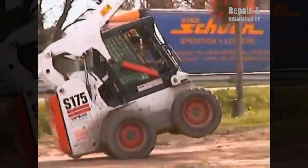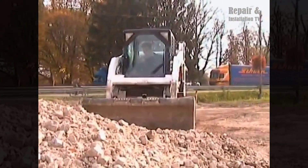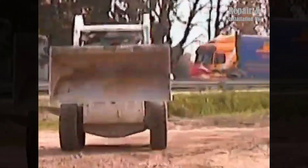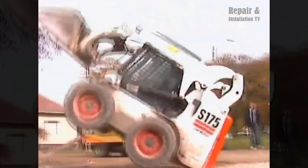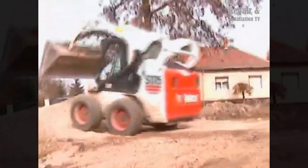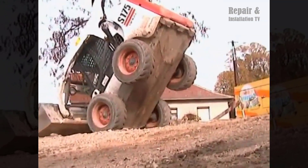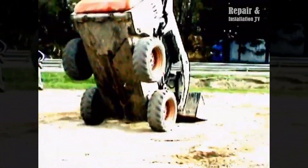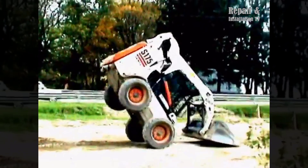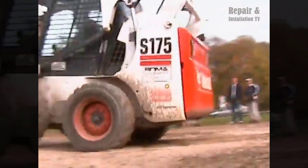The Bobcat S175 is a compact skid steer loader designed for a range of construction and landscaping applications. It is a versatile machine that can handle a variety of tasks including digging, grading, and hauling materials. Powered by a 46-horsepower diesel engine, the S175 is a powerful machine that can handle tough terrain and heavy loads with ease. It has a lifting capacity of 1750 pounds, making it suitable for a variety of construction and demolition projects.